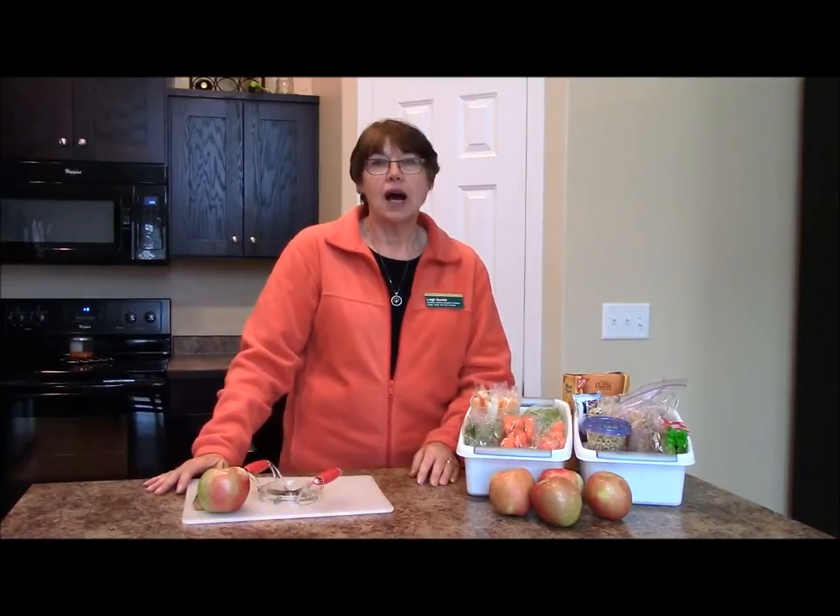Hi, I'm Leigh Gunkel. I'm a Family Nutrition Program Assistant with NDSU Extension Service, and I'm going to show you how to prepare a week's worth of snacks in 10 minutes or less. How often have you been in your car driving your kids from activity to activity? They're hungry. Well, with a little planning and preparation, you can have healthy snacks ready to grab and go.